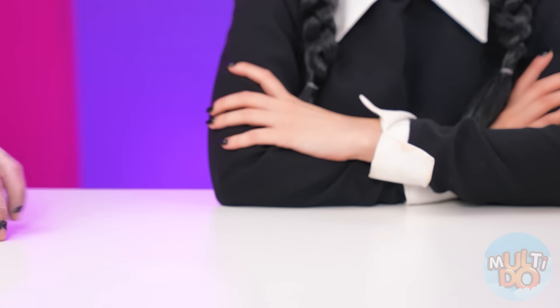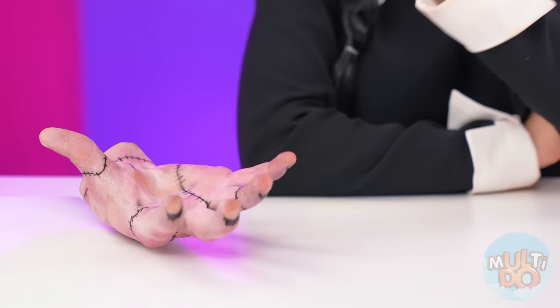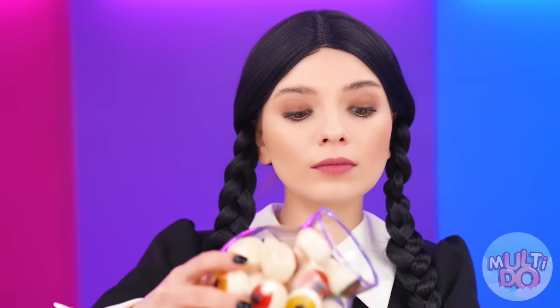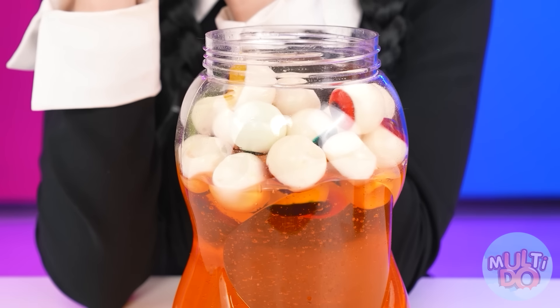What did you bring, thing? Come on! A marmalade eye! Good idea! Why only one? That's better! Now I can fill the whole bottle! Oh yes! That's what satisfaction is!